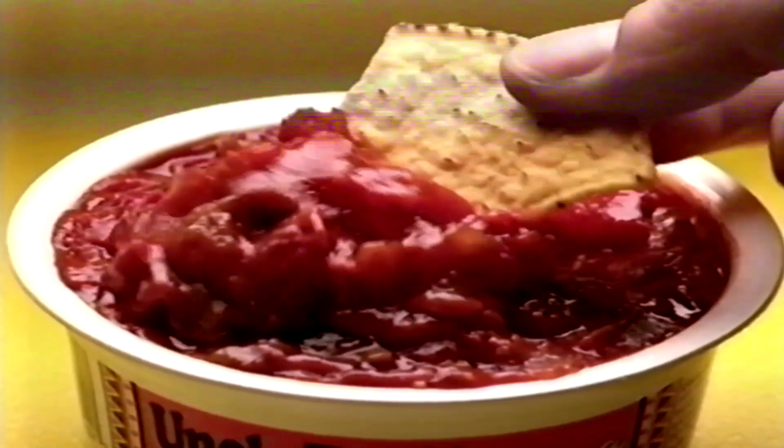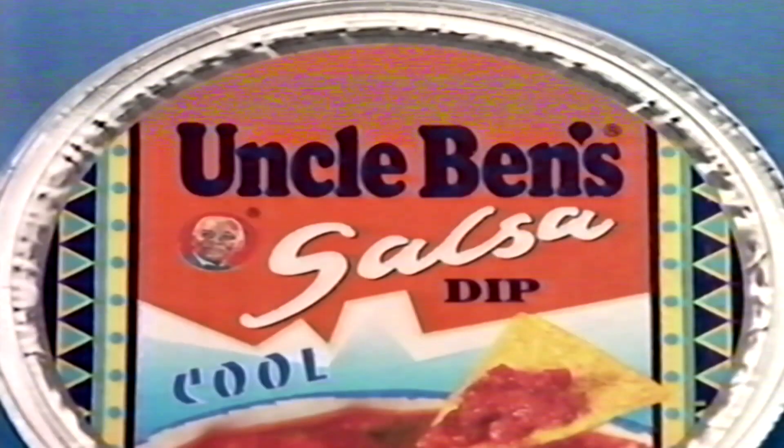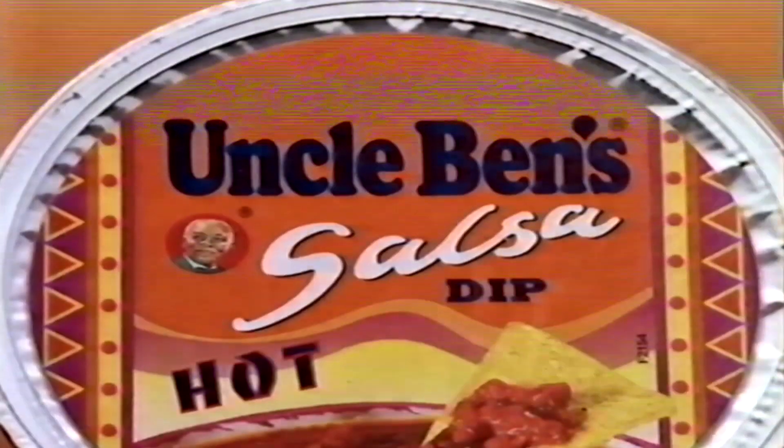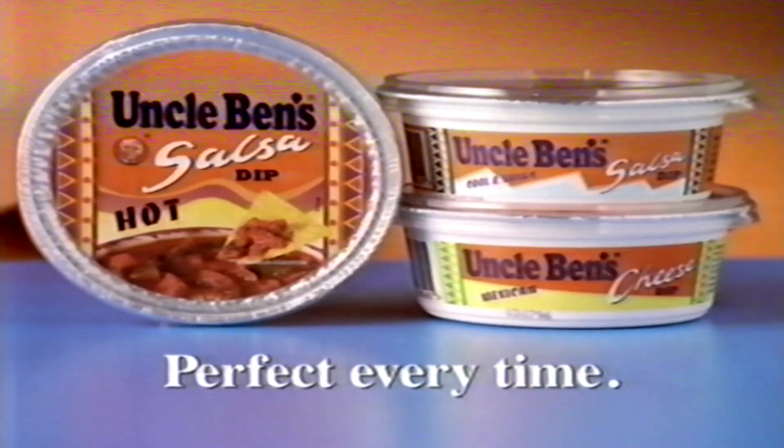Tortilla chips are totally tastier when you spice them up with new Uncle Ben's Salsa Dips — the chunkiest tomatoes, crunchiest onions, tangiest peppers, and Uncle Ben's Secret Spices. There's hot, cool, and spicy cheese. Transform your tortilla chips — spice them up with new Uncle Ben's Salsa Dips.